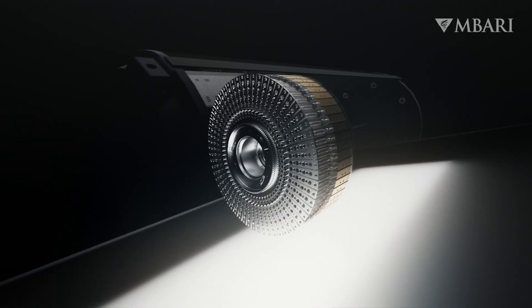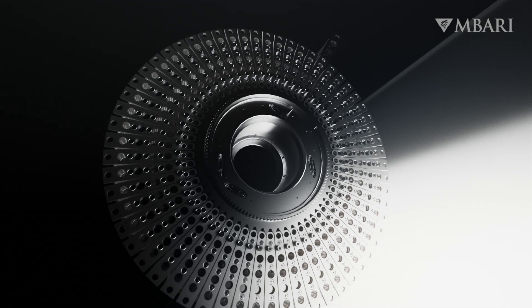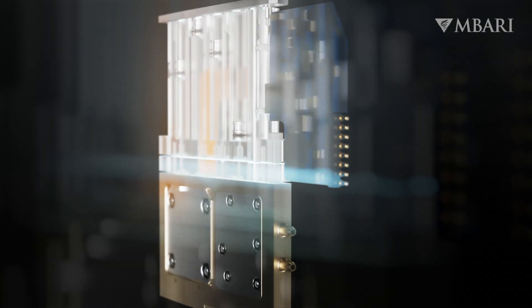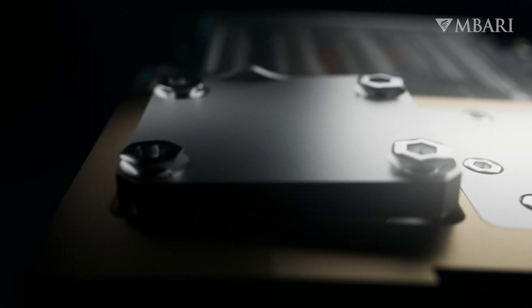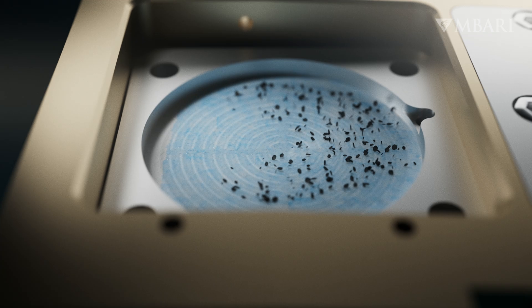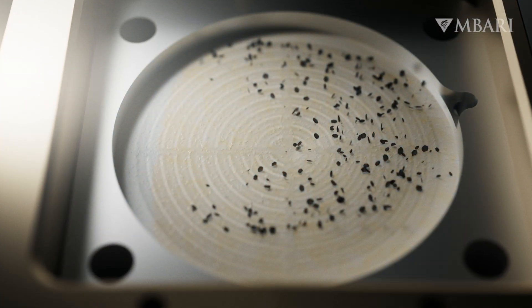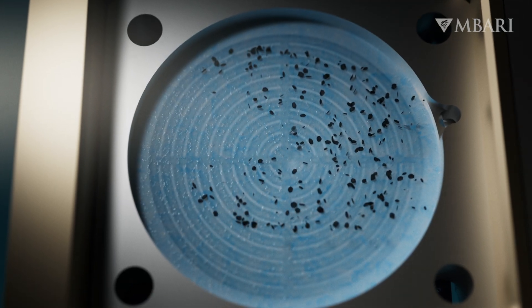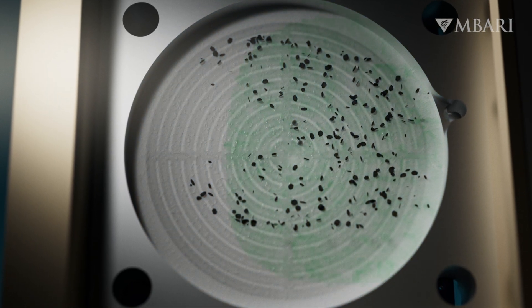This autonomous robot can collect up to 60 samples during a single deployment, saving time and money. A paper-thin filter catches a sample that consists of cells, microorganisms, viruses, and toxins. The ESP either preserves the sample for lab analysis, or processes the sample in real time.